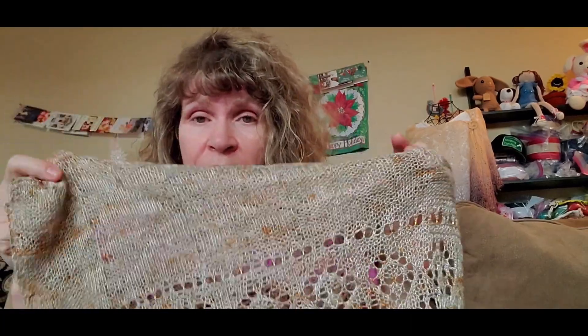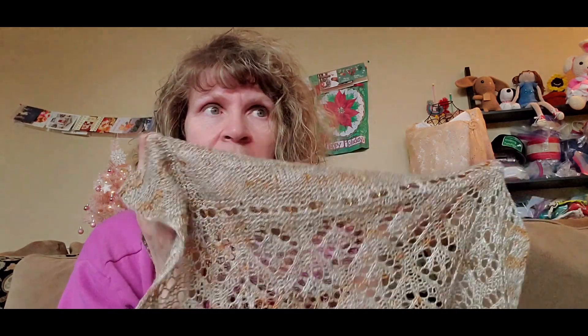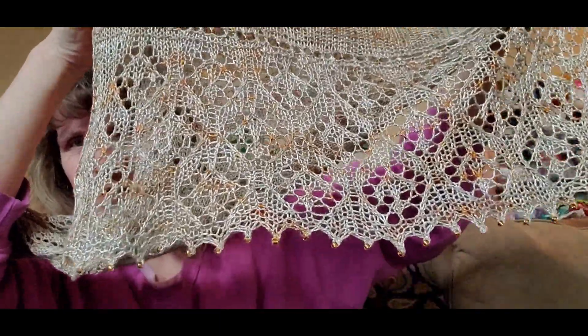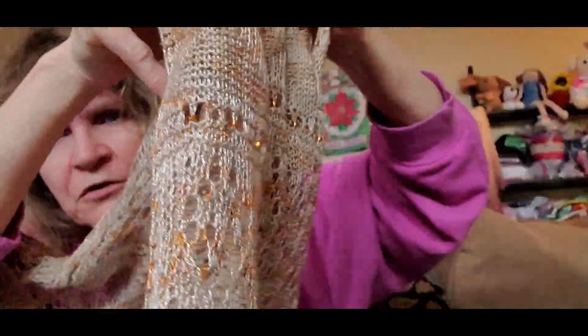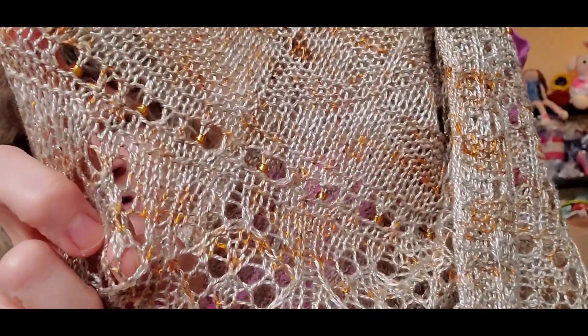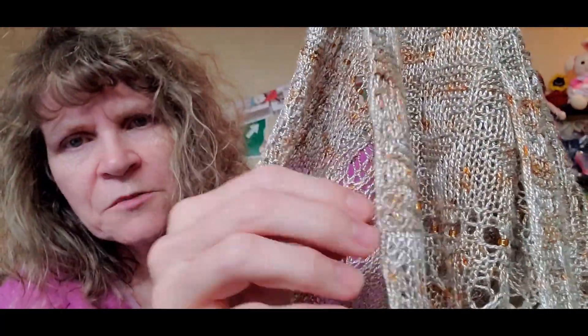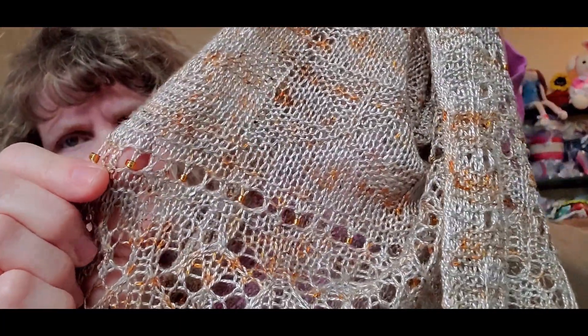All of the pictures I have are before this was blocked, so the lace will be a lot more open now. In the still pictures the lace will not be quite as open, but you can see what it looks like before and after. And then you can see the little interlude section where we use a smaller needle and add beads every few stitches to put a nice pop of bling in the stole.